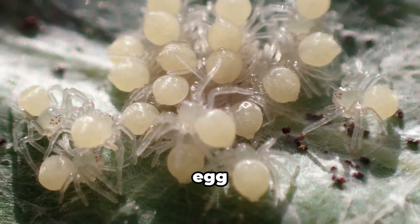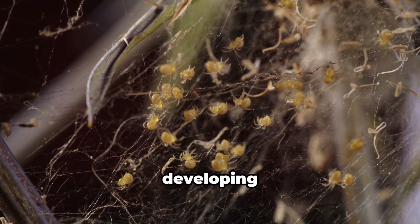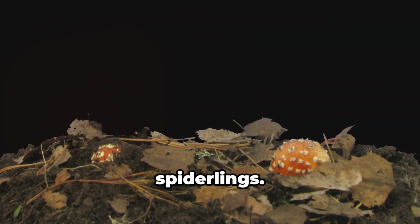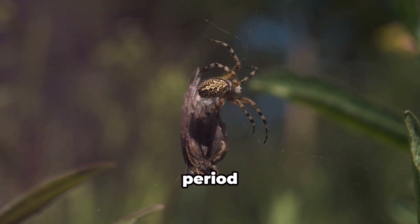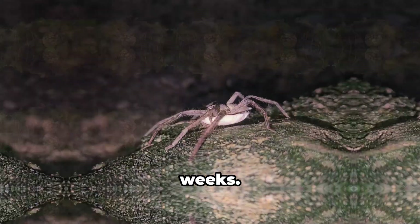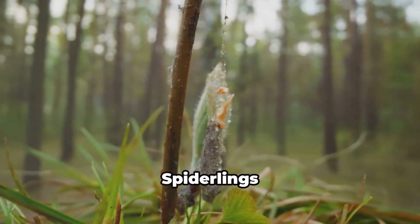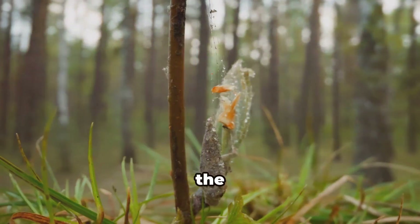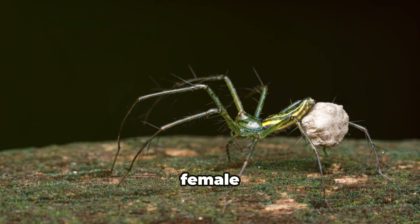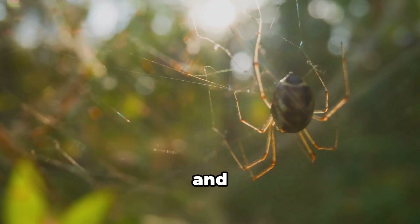Within the silken egg sac, a silent transformation is taking place. The tiny black widow embryos are developing at a remarkable pace, each day bringing them closer to hatching as spiderlings. The incubation period varies with temperature and humidity, typically lasting between two to four weeks. The eggs undergo developmental stages, their bodies taking shape. Spiderlings become more active, visible through the egg shells — twitching and pushing, preparing to hatch. The female black widow senses the impending arrival and becomes increasingly protective and vigilant.